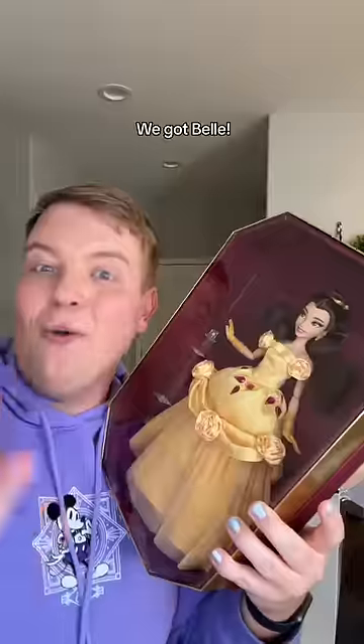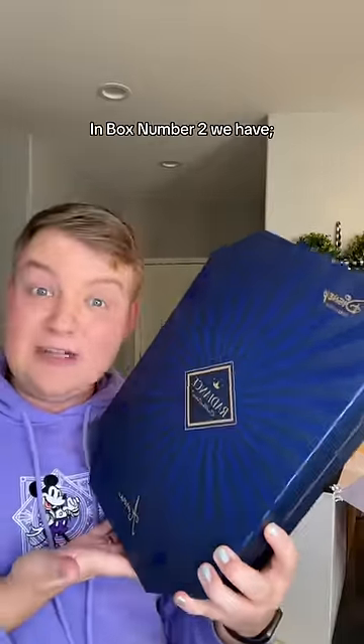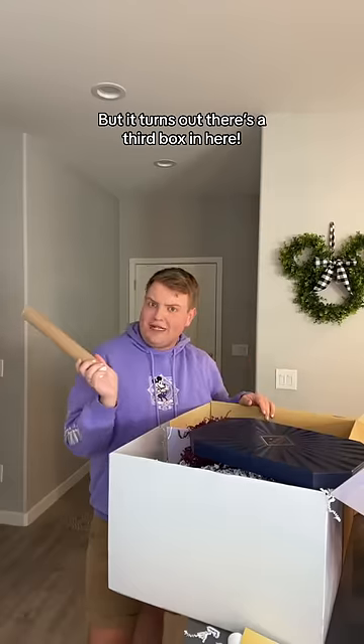Box number one — oh, we got Belle! Look how fancy she is. Then we got another one, this one's blue. In box number two we have — oh, Aurora came to serve! I finally found the tube, but it turns out there's a third box in it.